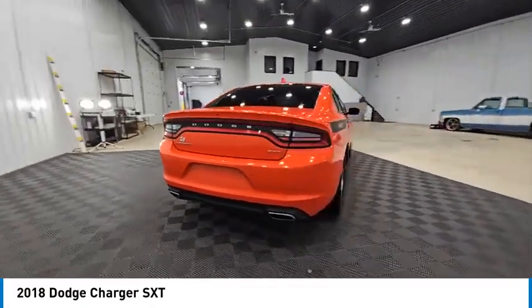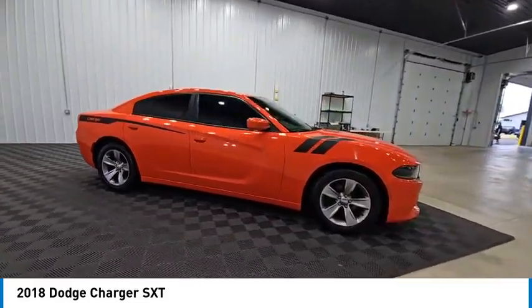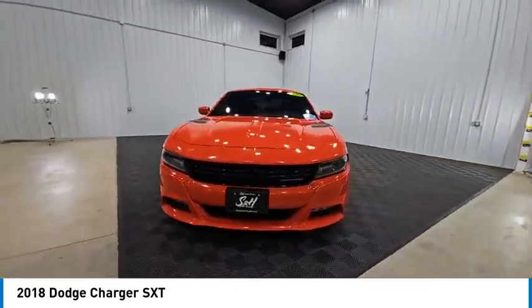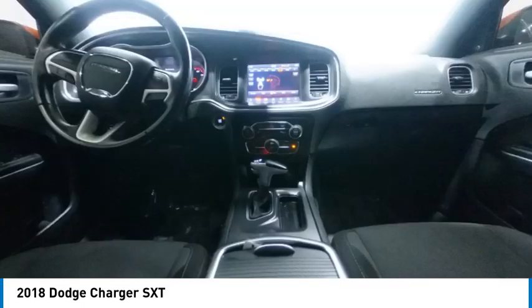The Charger is a powerful sedan that excites at every turn. Peace of mind comes standard with Charger's 5-star government front and side impact crash test rating, and is priced below $20,000. This vehicle has less than 90,000 miles.